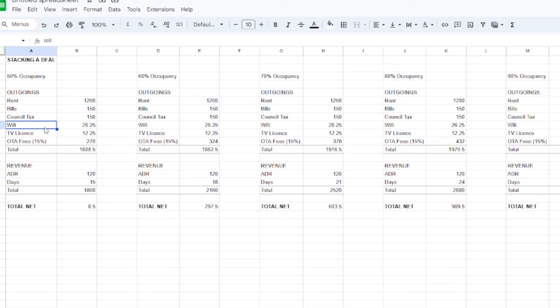All your outgoings would be your rent, bills, council tax, Wi-Fi, TV licence, and OTA fees — the commission that Booking.com and Airbnb take, usually at 15%. So the £270 OTA fee is 15% of the revenue, which is the ADR times the number of days at that occupancy level; at 50% in a month that's 15 days. Most SA investors will look at the 75% occupancy table as the middle-of-the-road baseline to understand how well the SA will perform on average — which, as you can see, performs pretty well with a total net profit of £600.